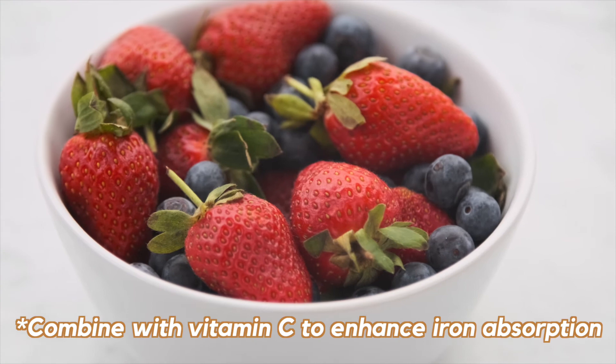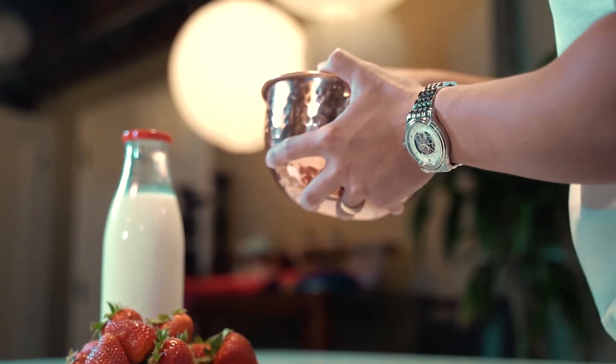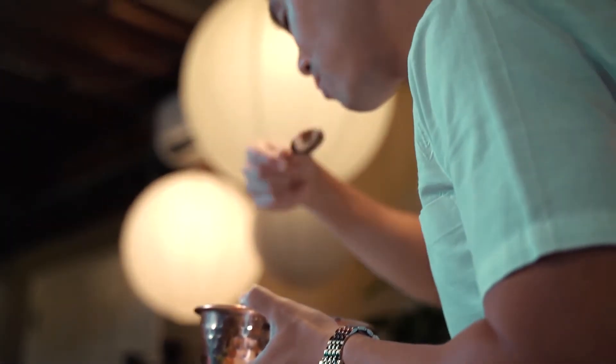And what you can do is combine it with a good source of vitamin C, like some chopped strawberries, or have an orange with it, so that way you make sure that your body is better able to absorb the iron and you get the most out of it.